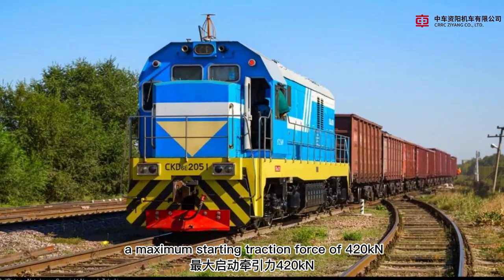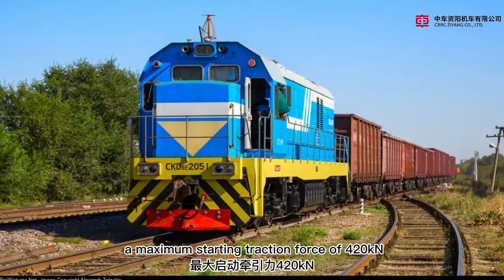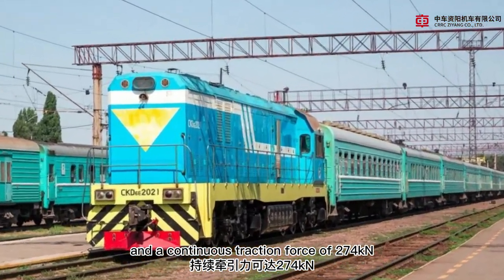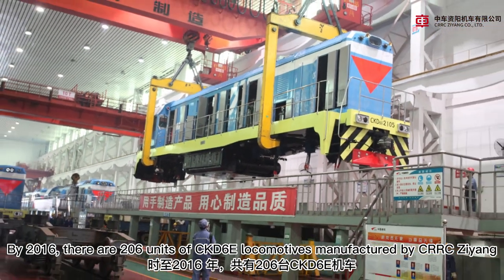It has a maximum starting traction force of 420 kN and a continuous traction force of 274 kN. By 2016,